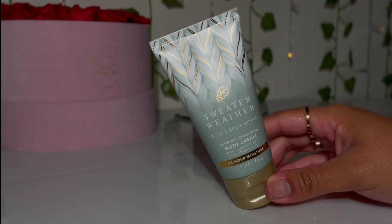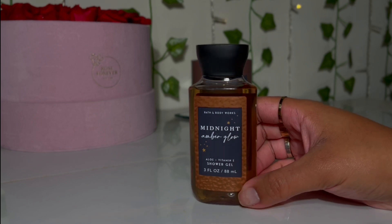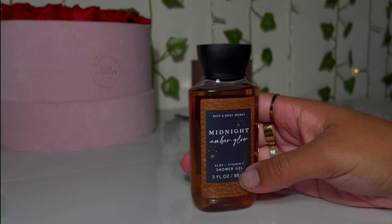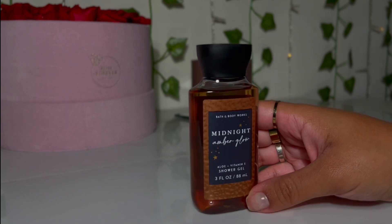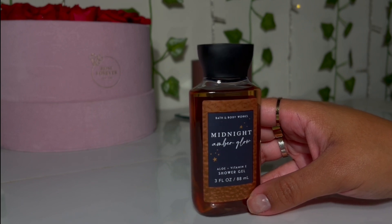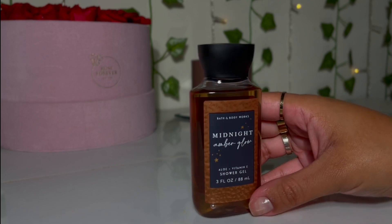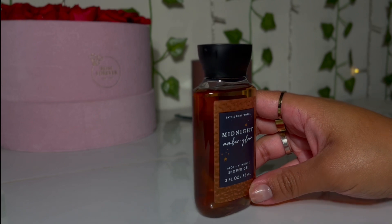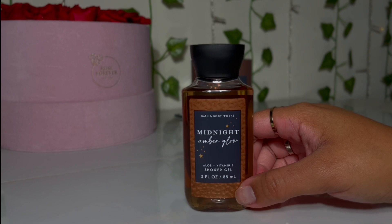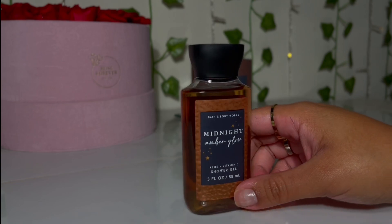For shower gel I grabbed the Midnight Amber Glow shower gel, because like I said, I love the Midnight Amber Glow body mist and I wanted to give the shower gel a try. I'm not the biggest fan of the body cream or lotion in Midnight Amber Glow, but I do like the mist. I'm still going to use the body cream and lotion I already purchased, but I decided to grab the shower gel to see how I like it.